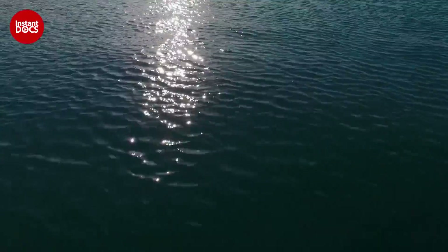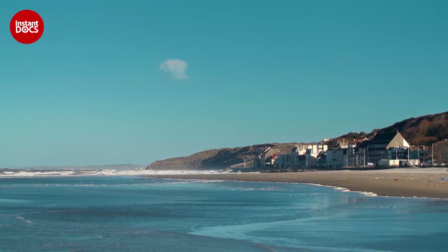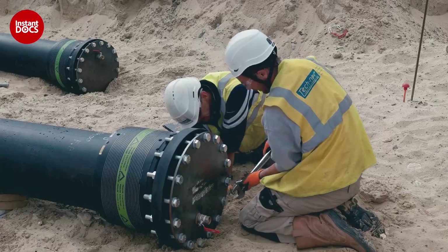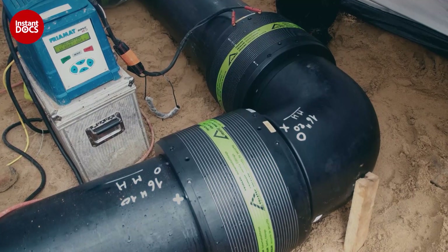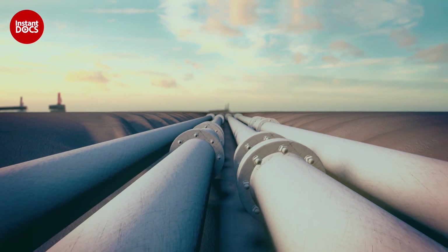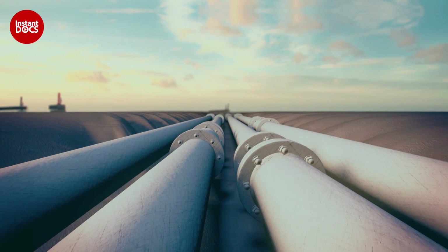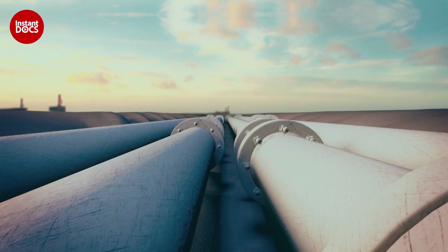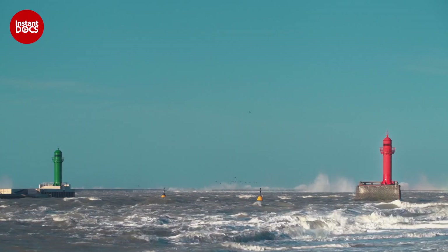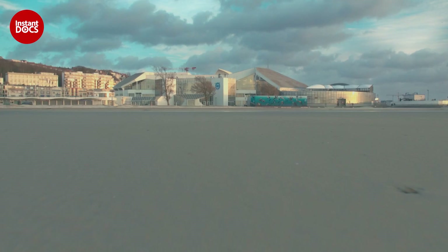It needs 2.6 million gallons to fill up the gigantic tank at Nausicaa. It's not been built on chance — all the exhibited fish come from the open sea. The water is going to be drawn a thousand feet from the centre, directly from the channel. For that, the engineers have conceived an extremely sophisticated pump system, concealed under the beach at Boulogne. Buried 16 feet deep, 4,820 feet long pipes pump water directly from the sea to the centre. In all, it was necessary to create an underground network of 10 miles of pipes to fill the largest tank in Europe.